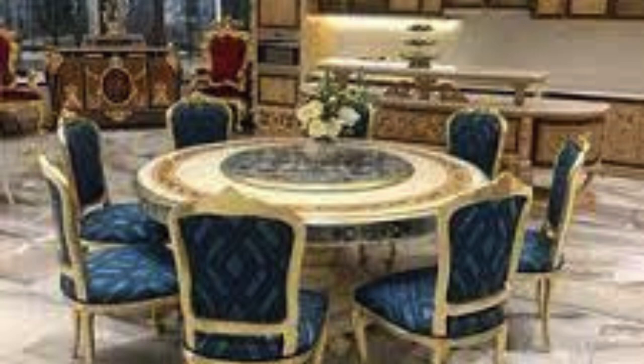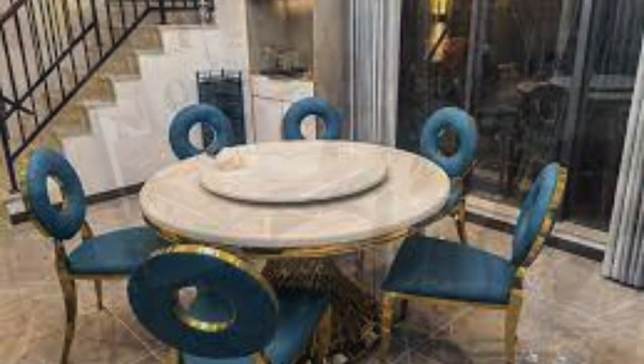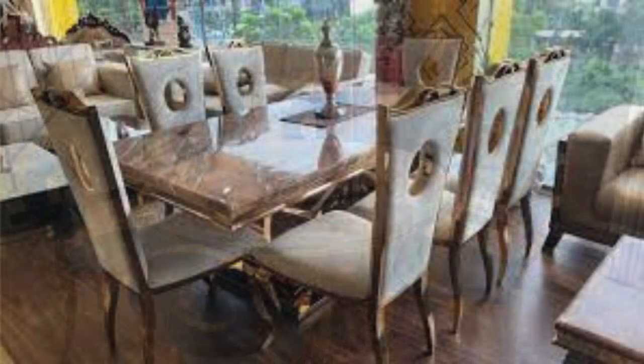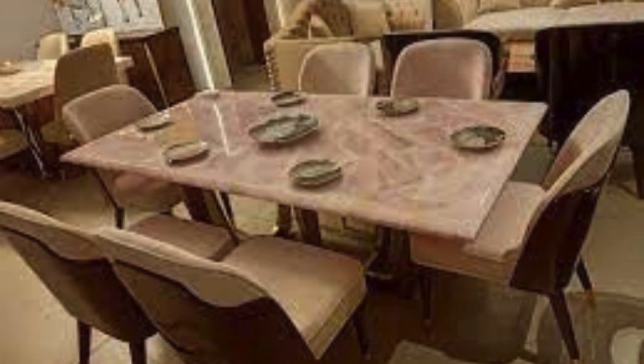The dining table, a microcosm of life's multifaceted experiences, is a hub of creativity and transformation. Beyond its functional purpose, it serves as a platform for self-expression and design innovation. The selection of table linens, centerpieces, and decorative elements allows for a continual reinvention of the dining space, reflecting changing seasons, moods, or personal tastes.